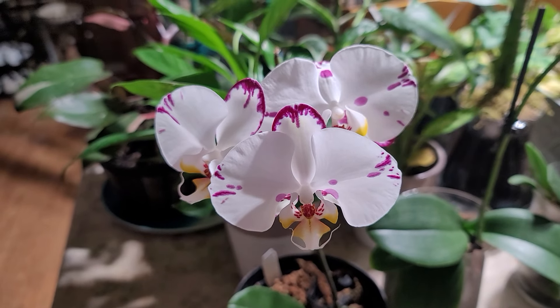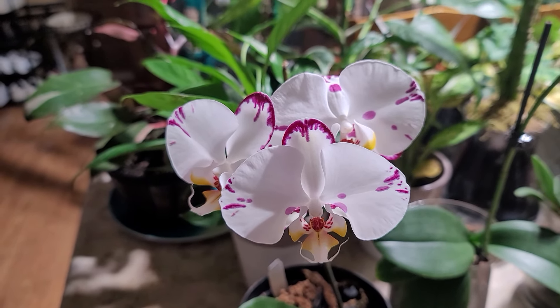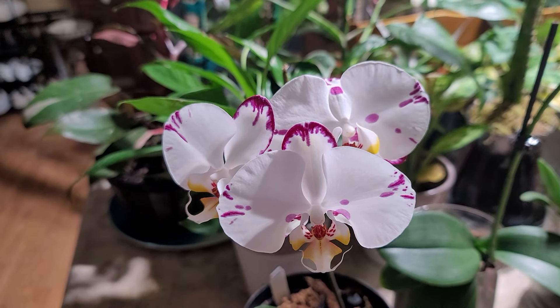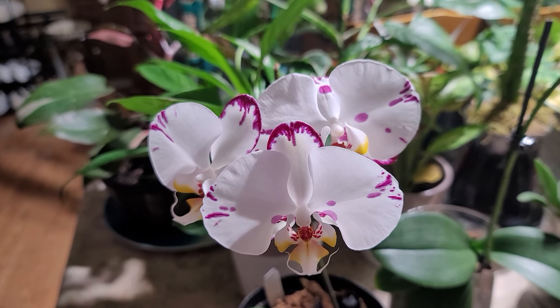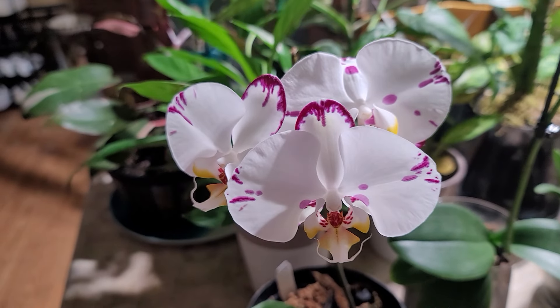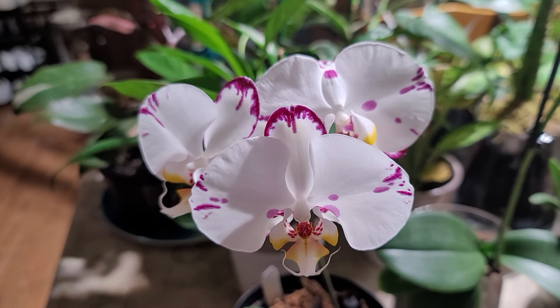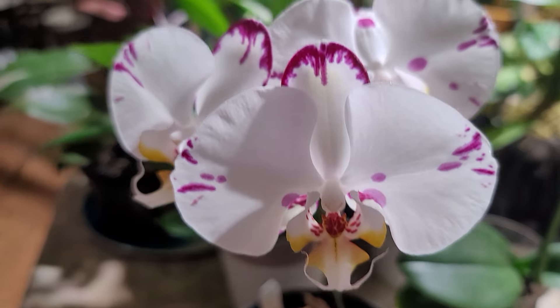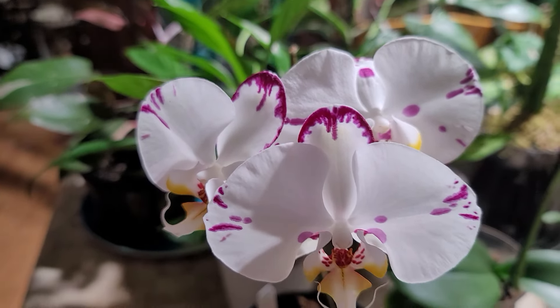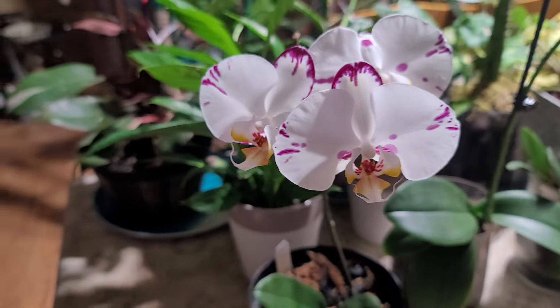I don't know when it opened because I was away for a week. When I left there was one bud open, but when I came back yesterday I was super happy because all three buds are already open. This plant is so beautiful — look at that, it has only three flowers.